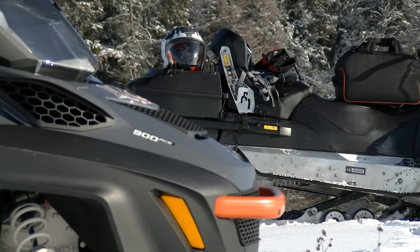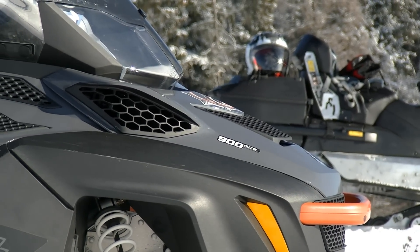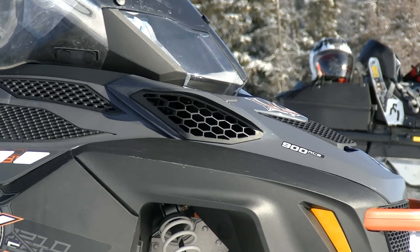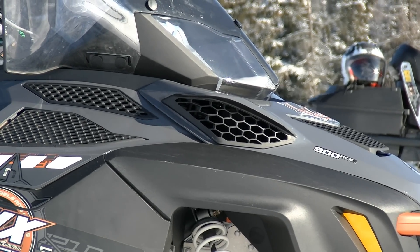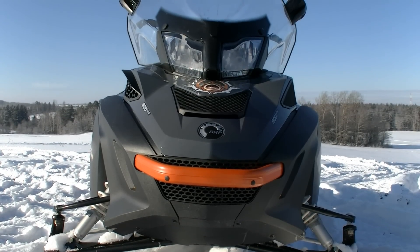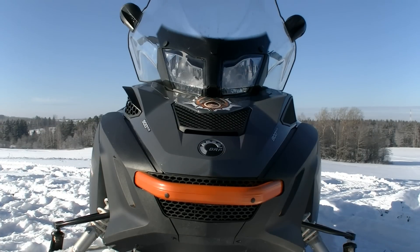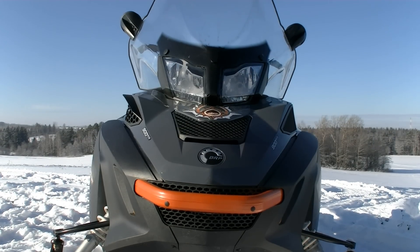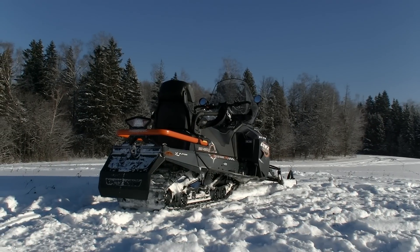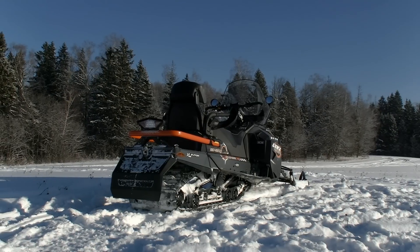Lynx – это подразделение компании BRP, которая занимается производством снегоходов в Финляндии. Ранее это был самостоятельный завод «Нортрек», но почти 30 лет назад он был поглощен концерном «Бомбардье». BRP уважительно отнеслись к своему очередному вассалу и сохранили в снегоходах Lynx философию и основные наработки финских инженеров. Название GT дает нам понять, что это Grand Touring, то есть туристическая модель, а значит, в первую очередь мы можем ожидать от нее надежности и комфорта – и эти ожидания оправдываются в полной мере.